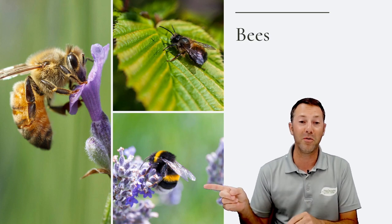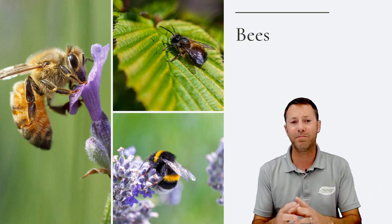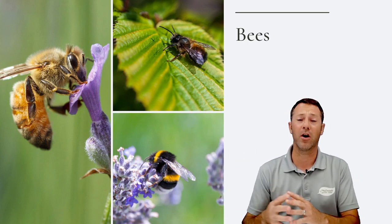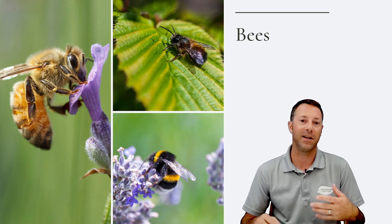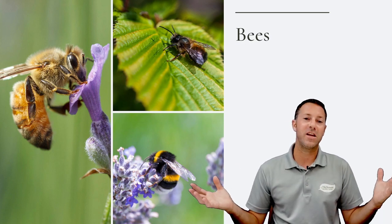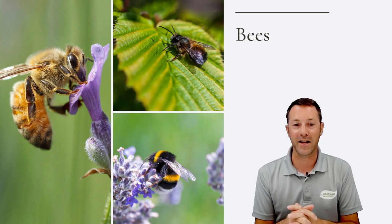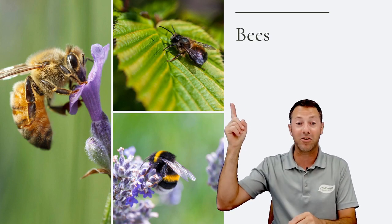Bumblebees are one of my favorites — probably the most common bee you'll see. They're very friendly and tend to concentrate on plants. A lot of times you can work right next to a blooming row of salvia or agastache with bees all over the place and they're not going to mess with you. Bumblebees really don't care about you — they're just there to fly around and collect nectar and pollen. Mason bees are also absolutely great.